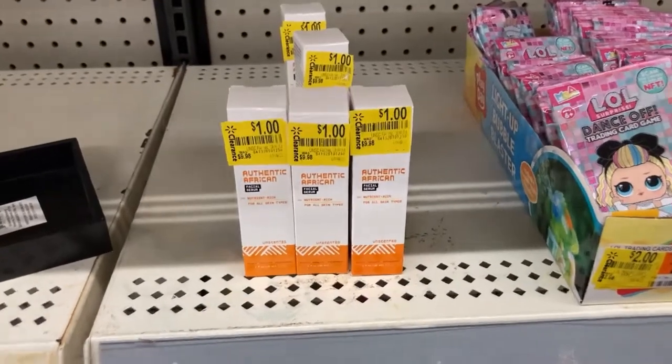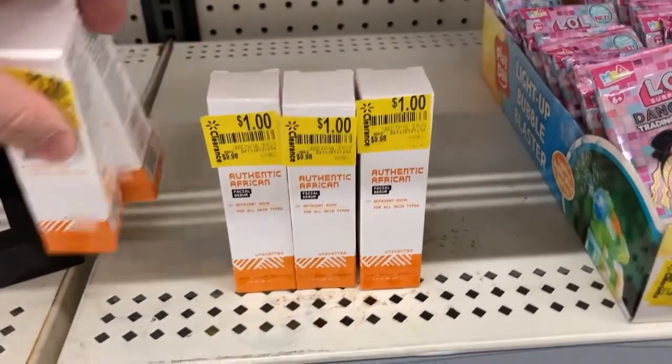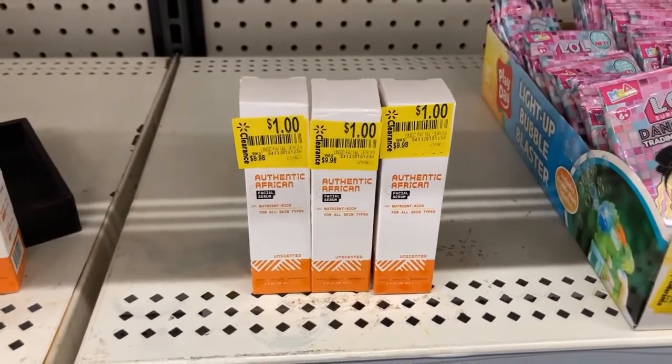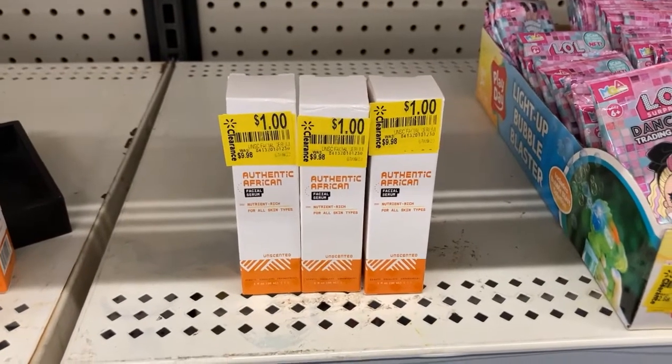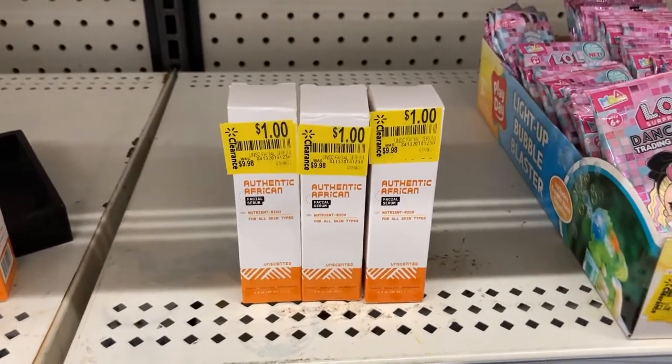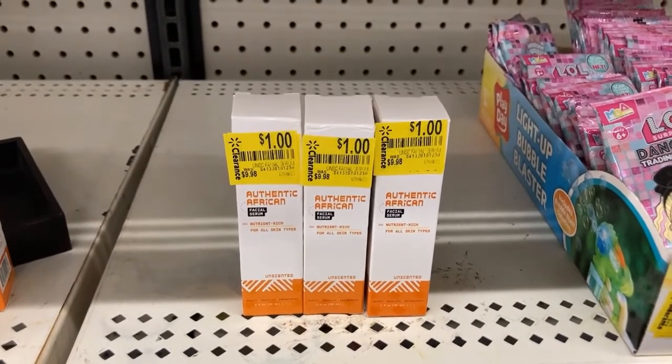All right, gang, this is why we always check our clearance section — I'm going to pick up three of these guys. They are a dollar each on clearance, but Ibotta's giving us back $2.50, so we're going to make $1.50 on each one. The limit is three, so this is a $4.50 money maker. I hope you can score these!